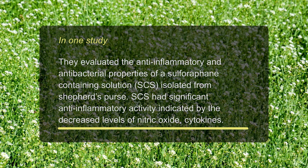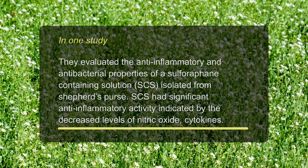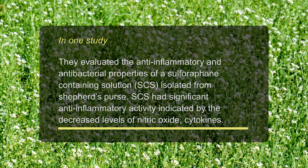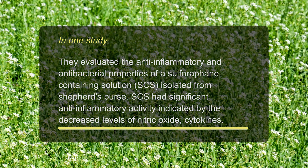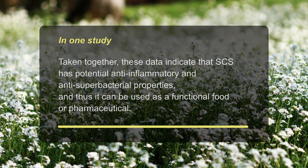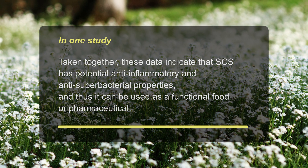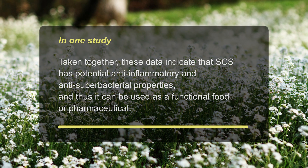In one study, researchers evaluated the anti-inflammatory and antibacterial properties of a sulforaphane-containing solution (SCS) isolated from Shepherd's Purse. SCS had significant anti-inflammatory activity, indicated by decreased levels of nitric oxide and cytokines. Taken together, these data indicate that SCS has potential anti-inflammatory and anti-superbacterial properties and can be used as a functional food or pharmaceutical.